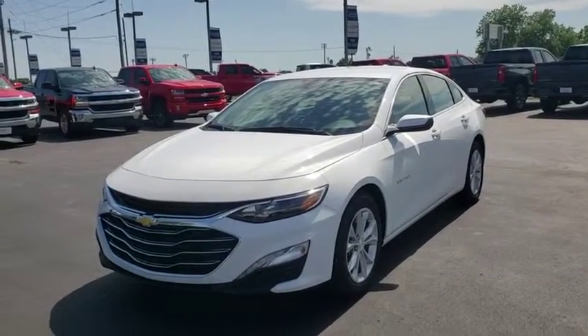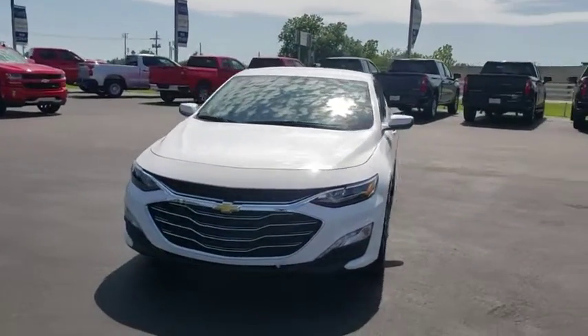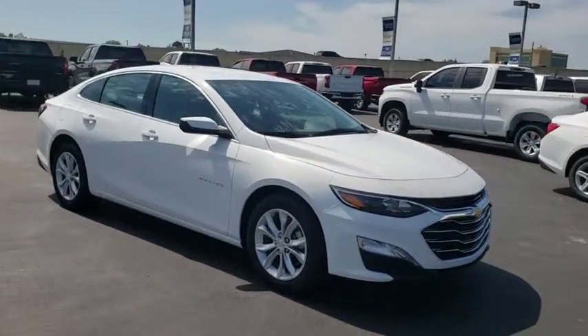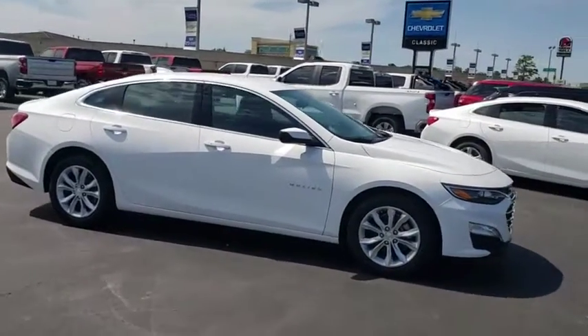The 2019 Chevrolet Malibu — a combination of performance and fuel economy. The Malibu is a great commuting car. Here are some of this vehicle's great options.